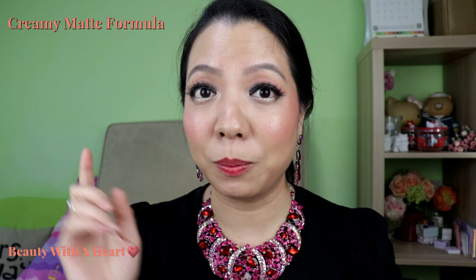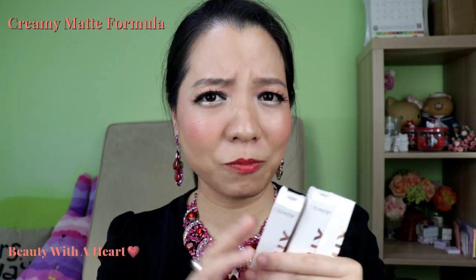I did a video about their Luxe lipsticks and I will link it on screen. The colours are very beautiful and very vibrant, and they last the whole day. Some of them have a vanilla smell but it's not really irritating or annoying, so I can still take the smell.